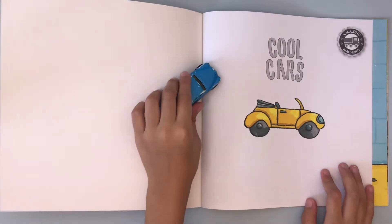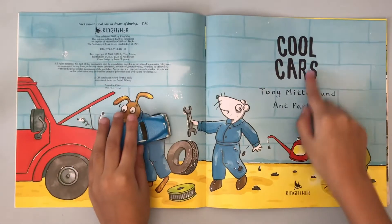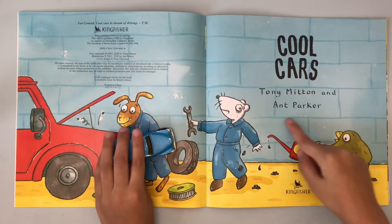Cool Cars — that's like me, a car. Cool Cars by Tony Mitton and Ant Parker.